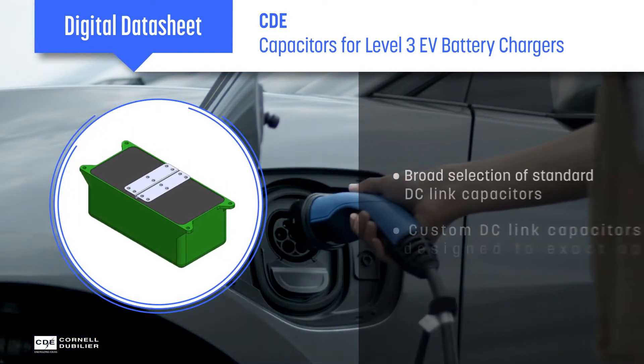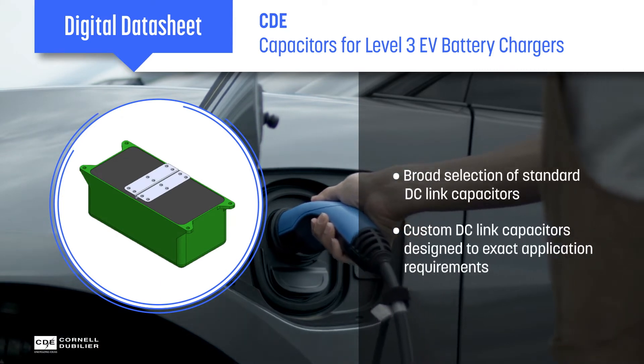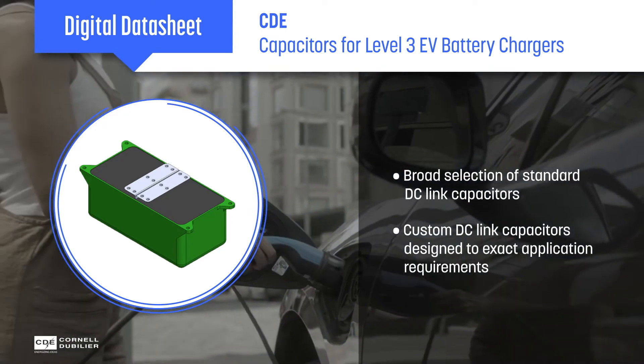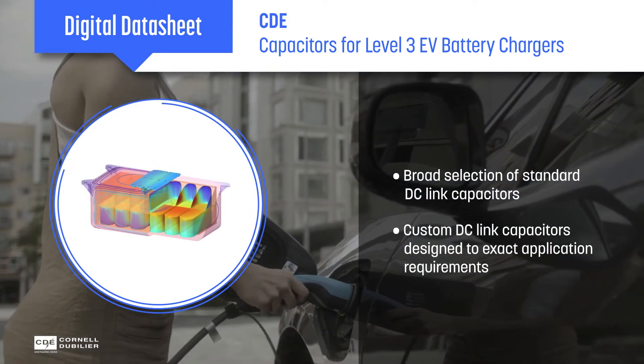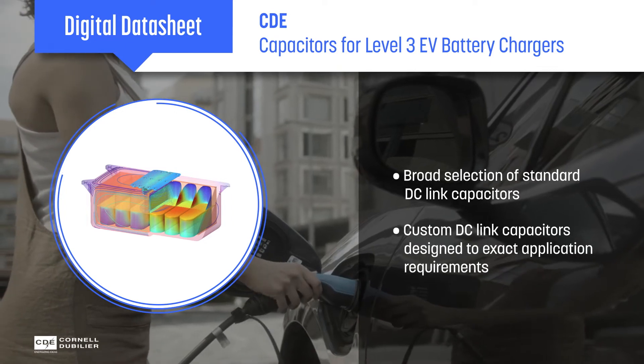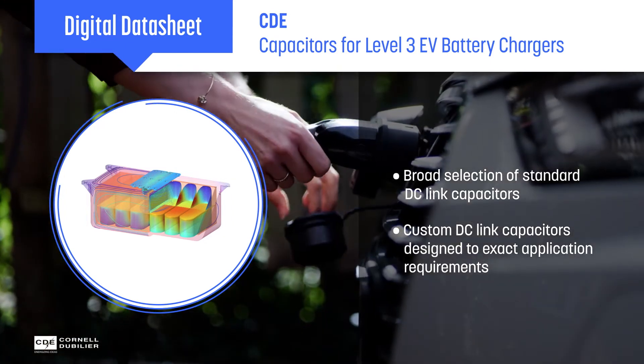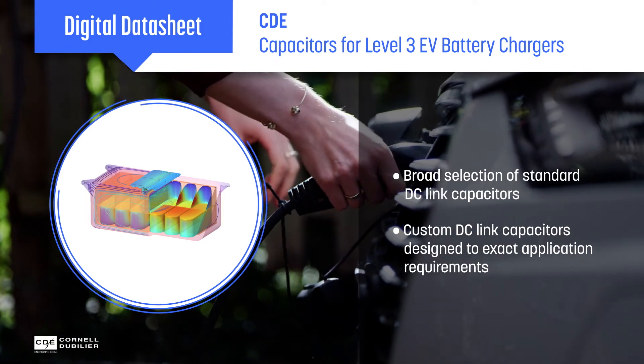CDE offers a broad range of DC link capacitors based on many different capacitor technologies. We can recommend a standard or custom solution based on customer specifications. Our diverse technology portfolio and advanced simulation capabilities allow our engineers to design custom DC link capacitors to the exact electrical and mechanical requirements of an application.